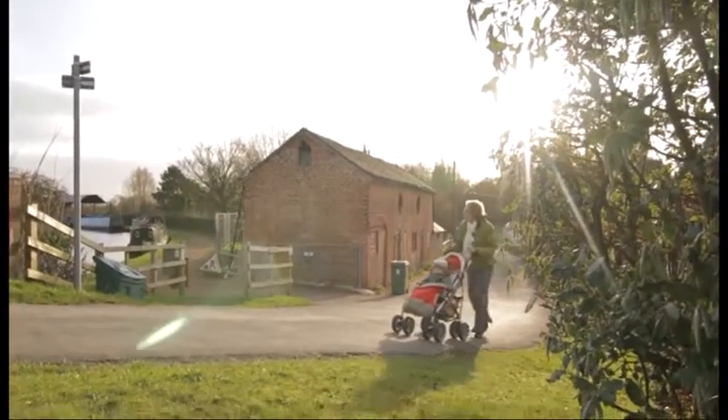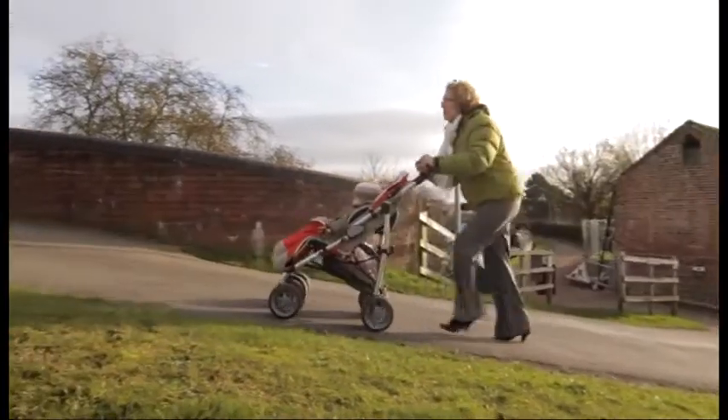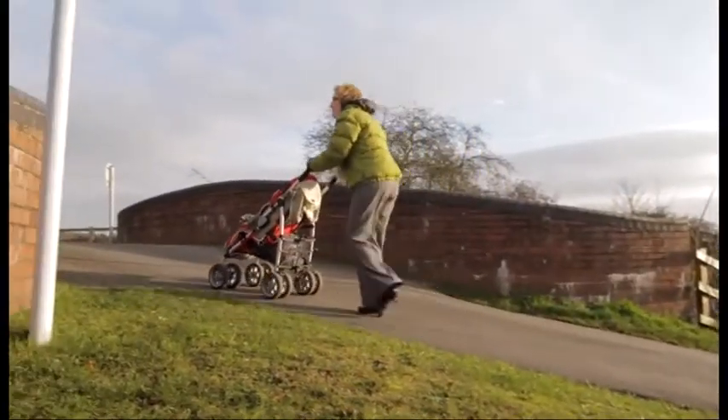On the other side of the road, take extra care. Be prepared to walk in single file, especially on narrow roads or in poor light.